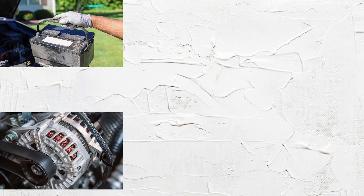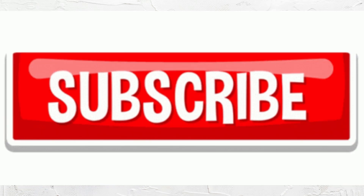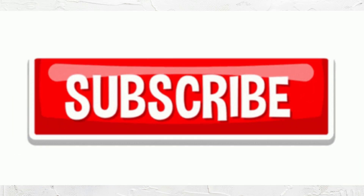These five electrical issues are among the most common in cars. Knowing how to identify and address them can keep your vehicle running smoothly. Subscribe for more practical car advice, and share your questions in the comments below.